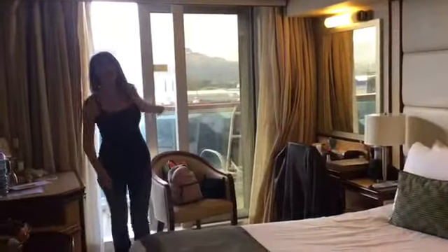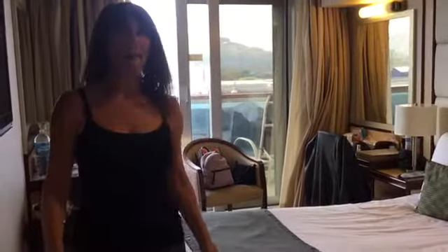The balcony really is my favourite place in the cabin. And the one other thing I'd like to show you is the floor-to-ceiling mirror, which is here near the front door.